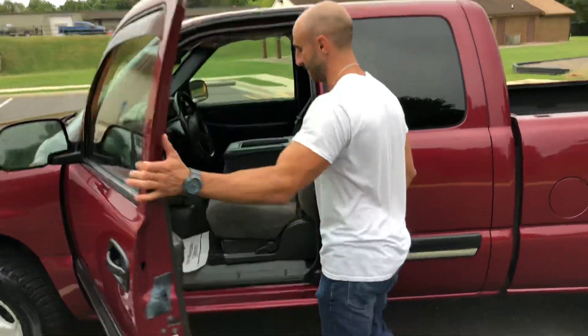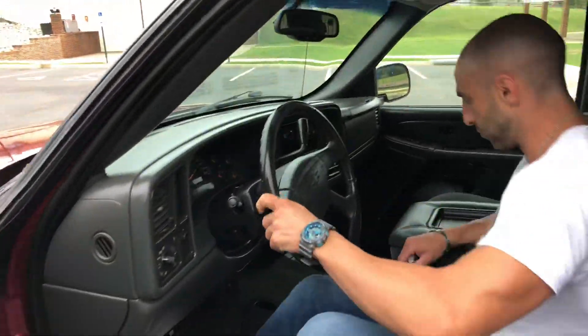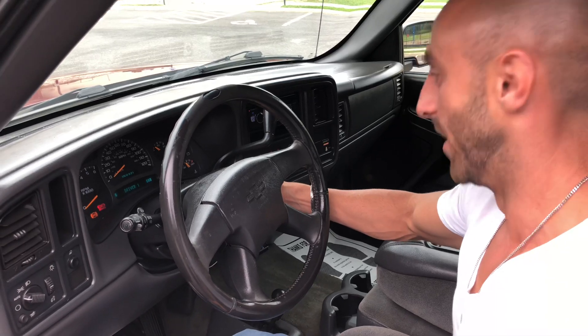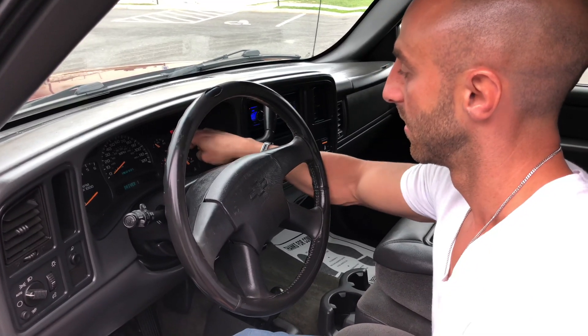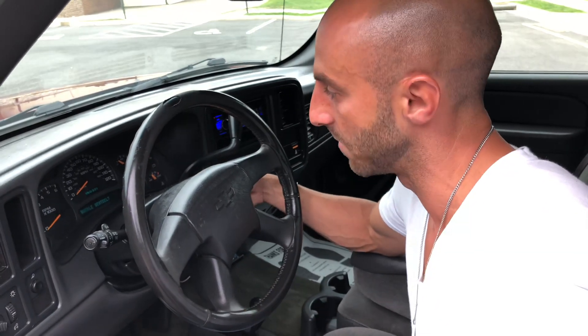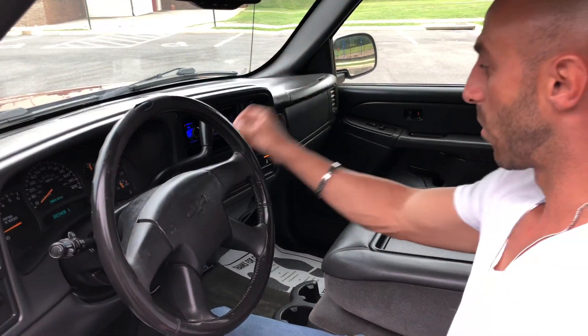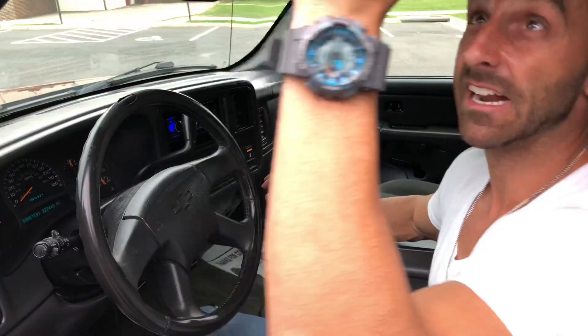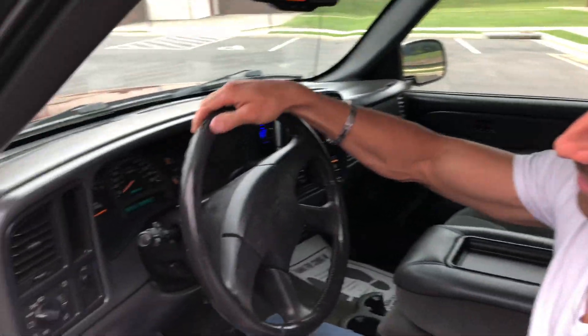Check out the inside — 4.8 liter engine. It smells brand new inside; it was just detailed, that's why. The truck has 222,433 miles on it — a lot of mileage, but it was kept up on maintenance really well. It starts up good, it's bone stock, nothing done to it, horn works, AC blows ice cold.